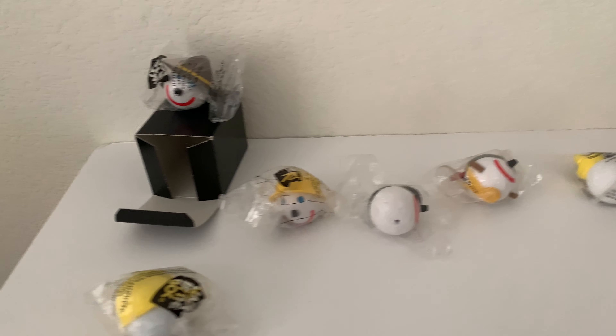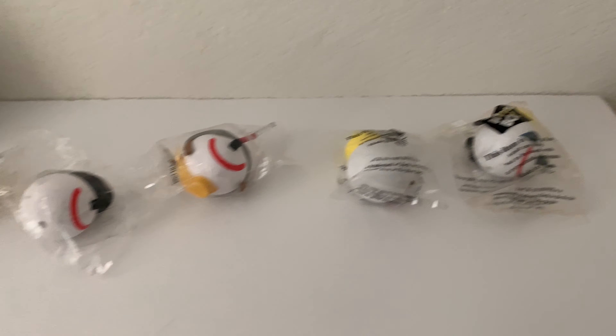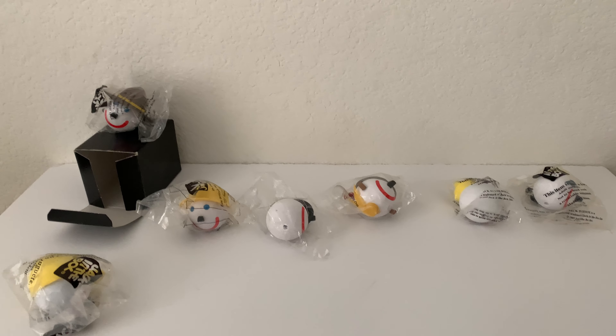And that'll do it. These are all my antenna balls — this is the second part of my rare ones. I want to thank you all for watching, and I can't wait to show you more of my collection soon. Until next time.